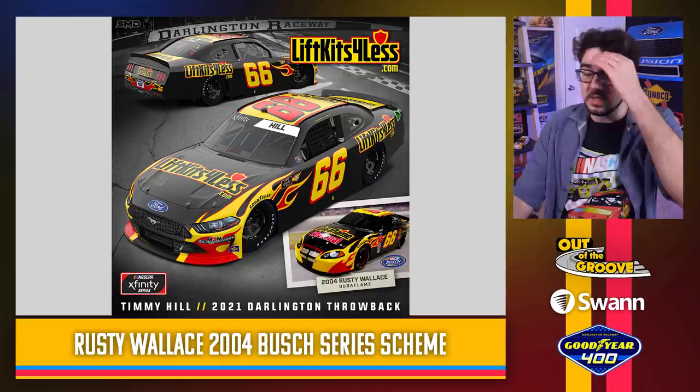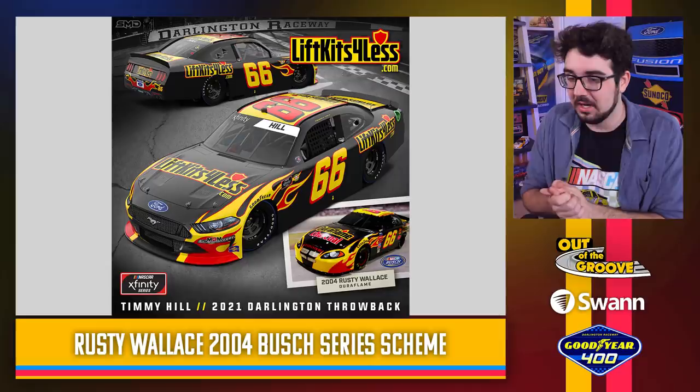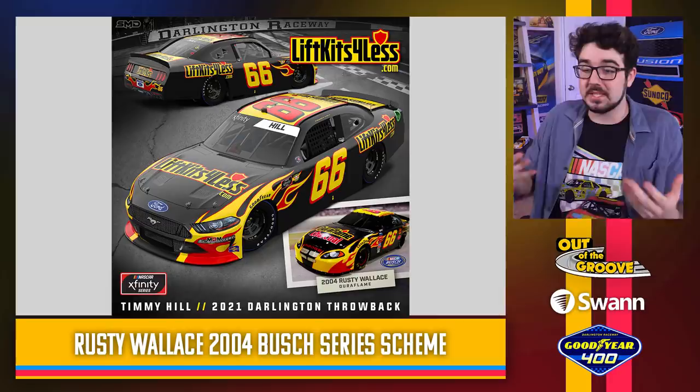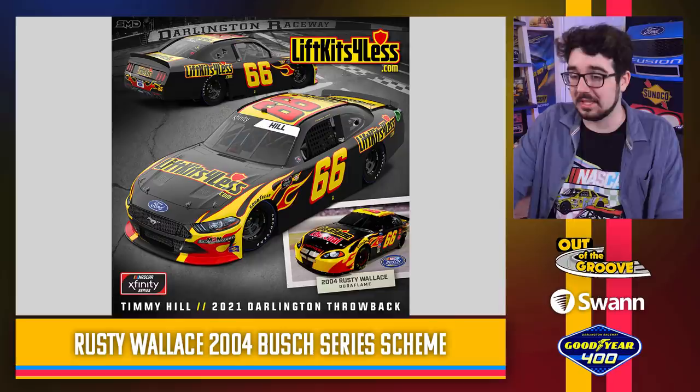Rusty Wallace throwback — Timmy Hill was rocking the Kenny Irwin throwback for the truck race, and now he's turning right around and dropping a Rusty Wallace bomb — a fiery explosion on us right here. Super accurate: the number on the door is exactly right, the colors are exactly right, the style looks fantastic. What a winner. It's a Busch Series car he's even thrown back to, so it matches the Xfinity Series. This is great on all fronts.